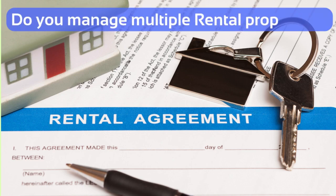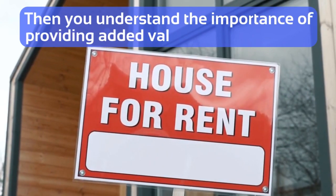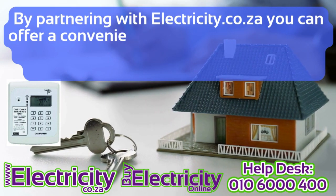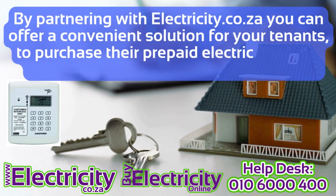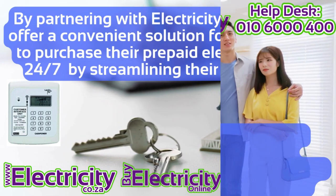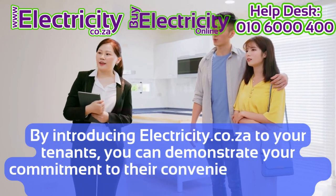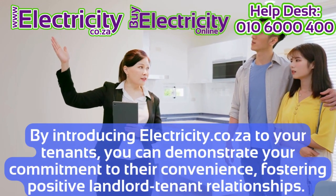Do you manage multiple rental properties? Then you understand the importance of providing added value for your tenants. By partnering with electricity.co.za, you can offer a convenient solution for your tenants to purchase their prepaid electricity online 24/7, by streamlining their experience. By introducing electricity.co.za to your tenants, you can demonstrate your commitment to their convenience, fostering positive landlord-tenant relationships.